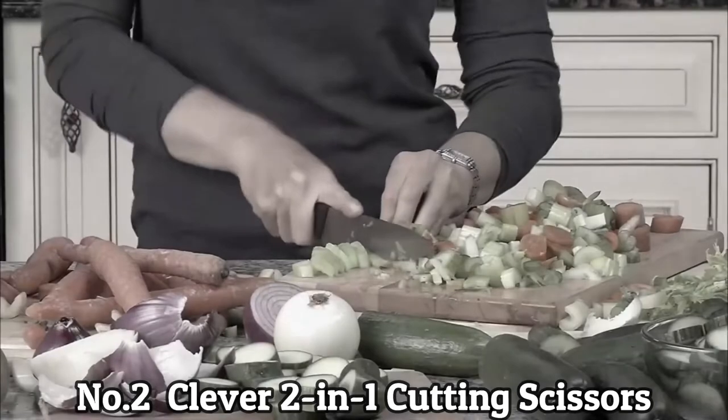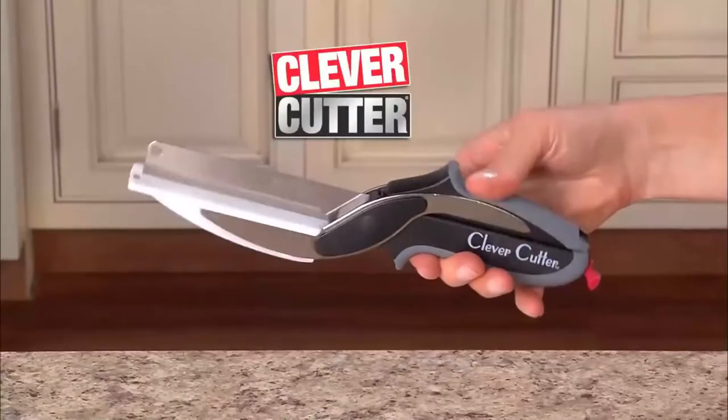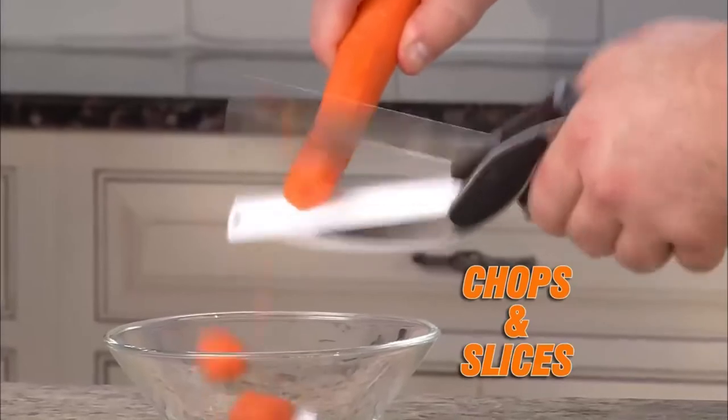Number 2: Clever 2-in-1 cutting scissors. Clever Cutter is a 2-in-1 knife and cutting board that chops and slices food in seconds. It is fast and easy.